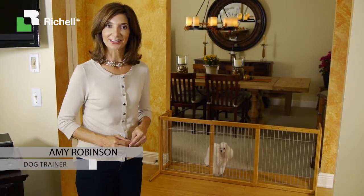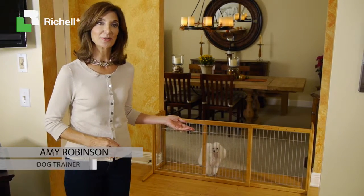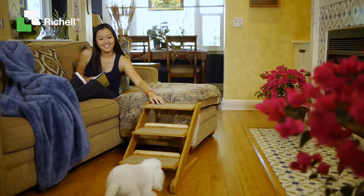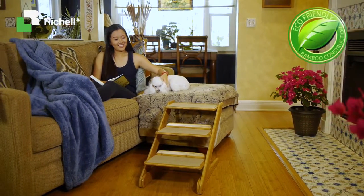Upgrade your home's designer look with the award-winning Takei Lifestyle Collection from Ritual USA. Takei is the Japanese word for bamboo. Eco-friendly and smartly designed, these must-have pet pieces make a statement.